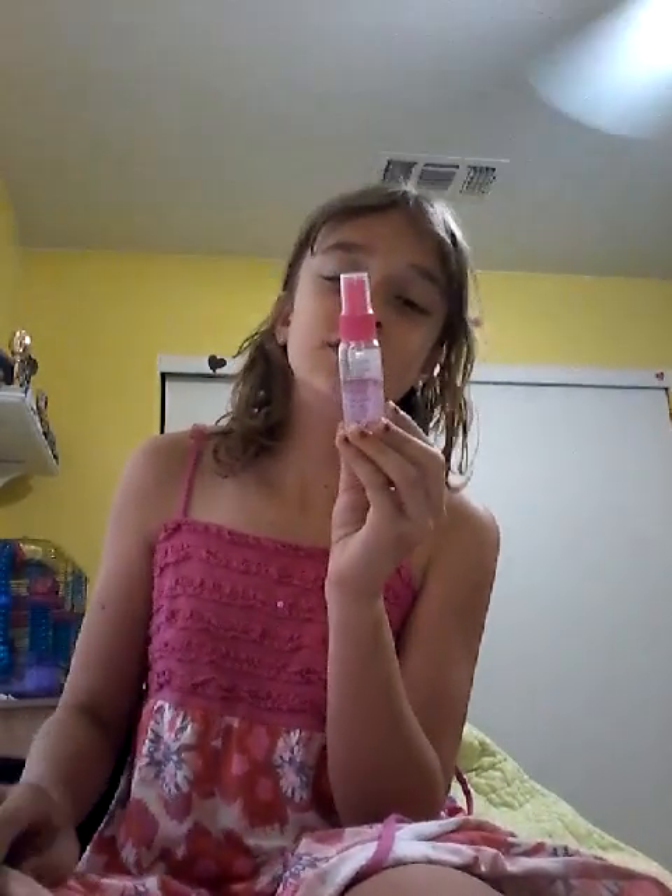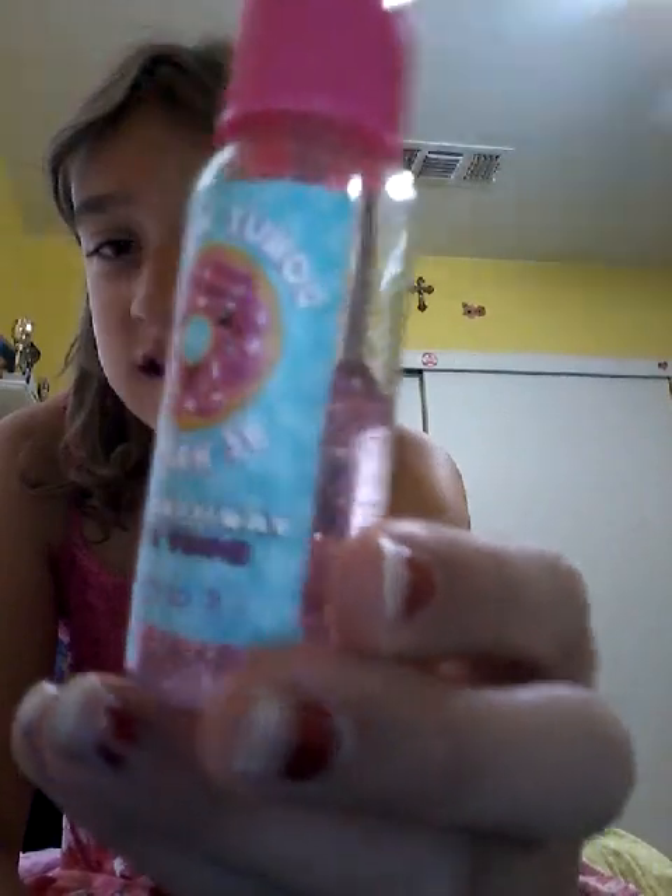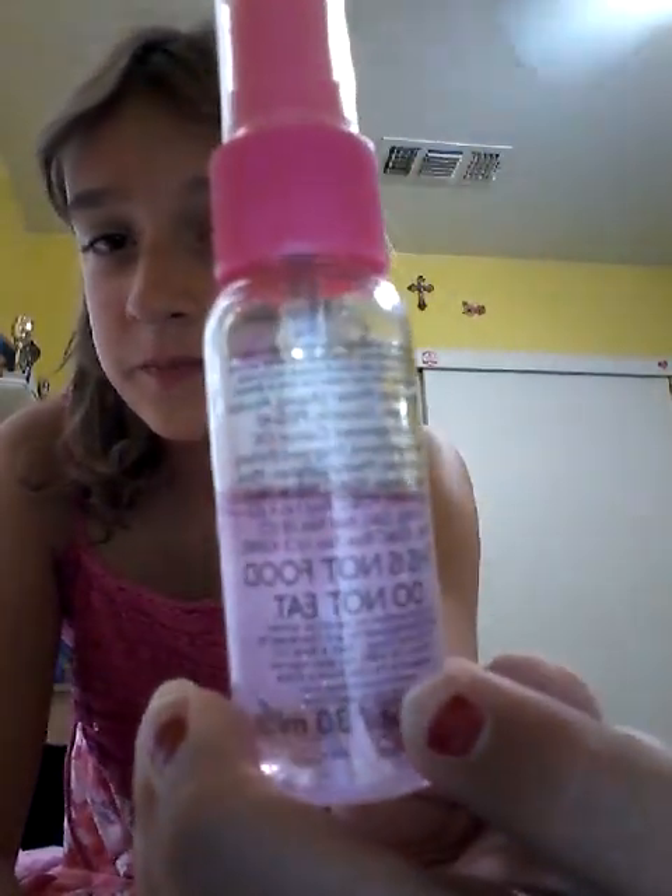And then I also got this Don't Worry, Be Happy Vanilla Icing Body Mist. Here it is. It was full up to about there, and I've used that much of it already.